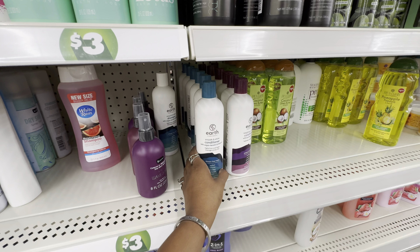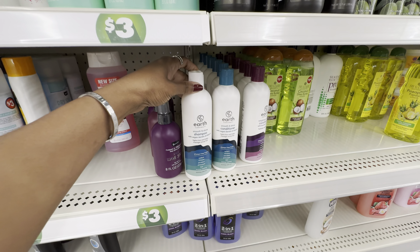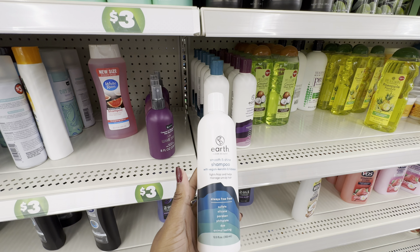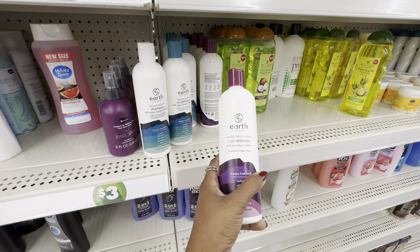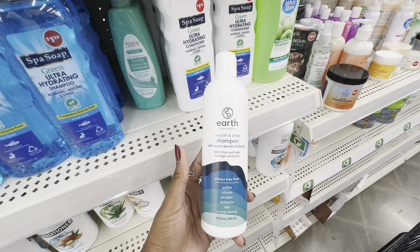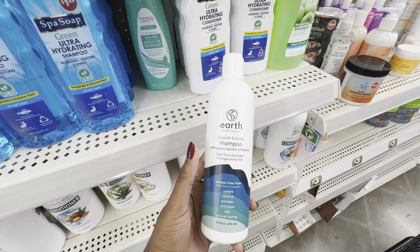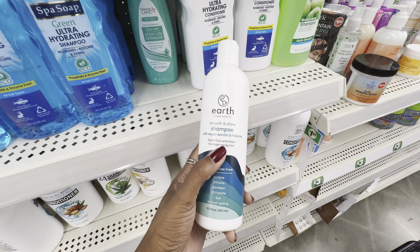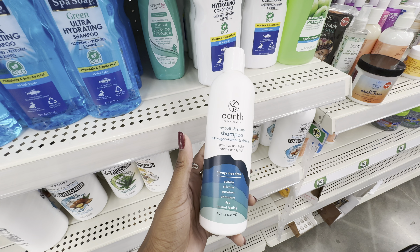As for hair care, I'm seeing two new products from the brand Earth Queen Beauty. First is their Smooth and Shine Shampoo with Vegan Keratin and Hibiscus, and the matching conditioner. They also have a Weightless Volume Conditioner with bamboo and biotin. We've previously talked about keratin in hair care, and I've heard it can be damaging — it can dry out hair, causing breakage. That's the main reason I've never tried anything with keratin.